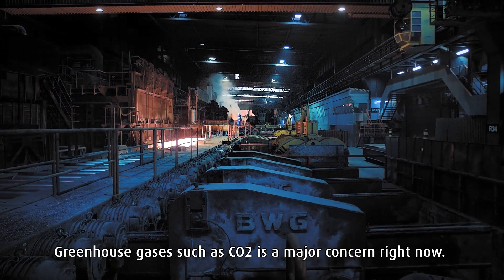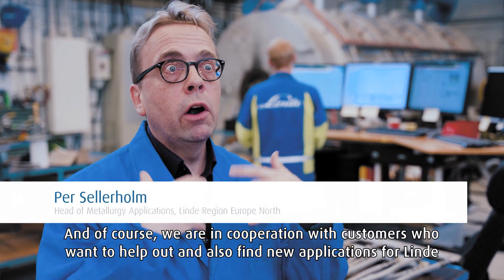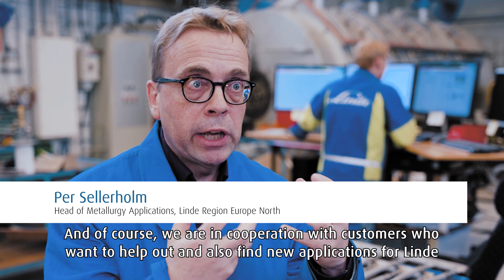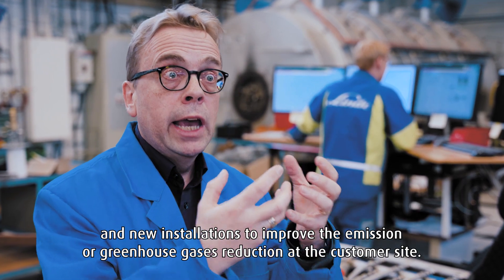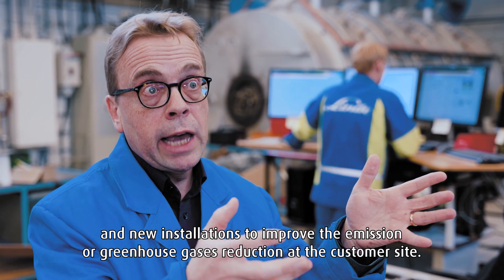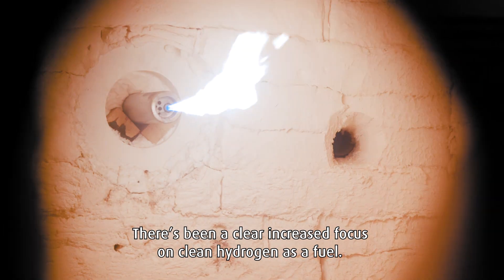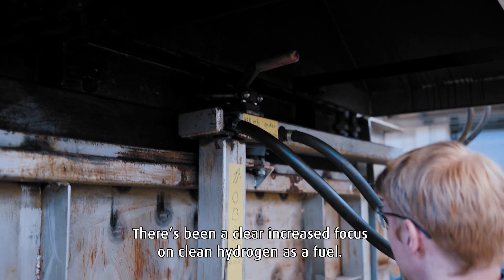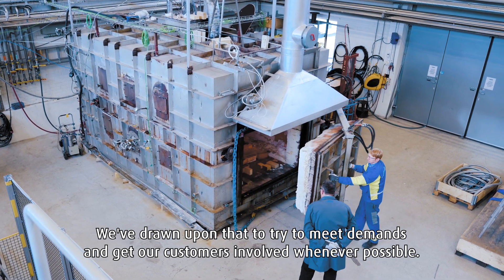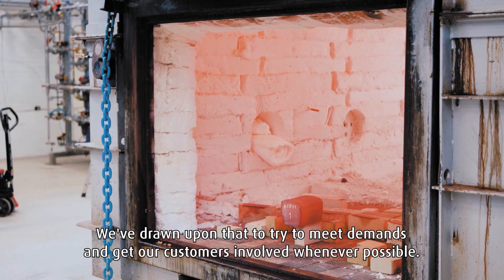Greenhouse gases such as CO2 is a major concern right now. And of course, we are in cooperation with our customers. We want to help out and also find new applications for Linde and new installations to improve greenhouse gas reduction at the customer side. There's been a clear increased focus on clean hydrogen as a fuel, so we've drawn upon that and tried to meet demands and get our customers involved whenever possible.